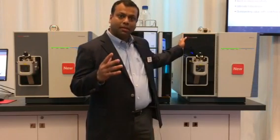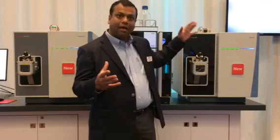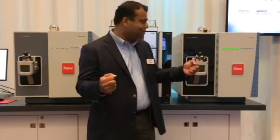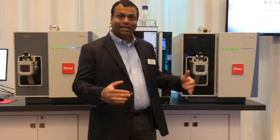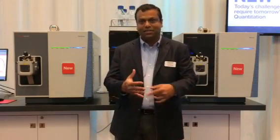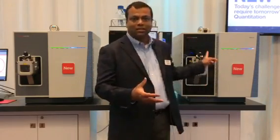The TSQ Altus has segmented quadruples with hyperbolic surfaces and the capability to detect more ions with a better electron multiplier. Last but not least, it offers a workflow solution-based approach that enables every single lab seeking ultimate sensitivity, speed, and robustness to be successful.